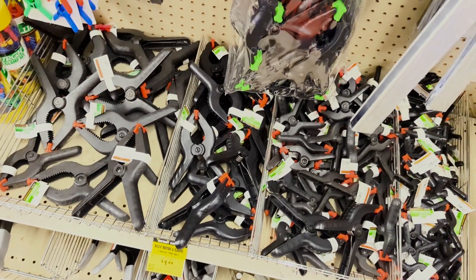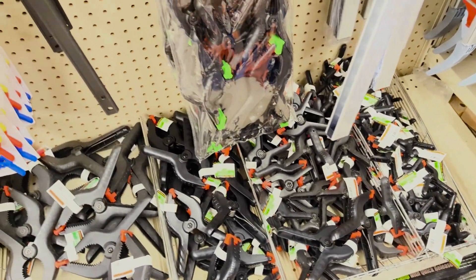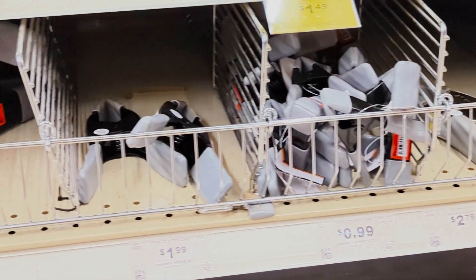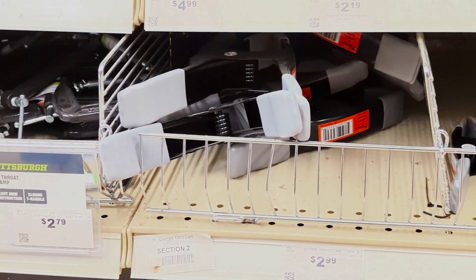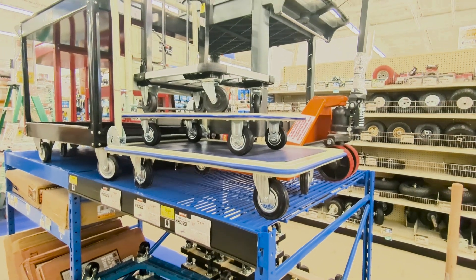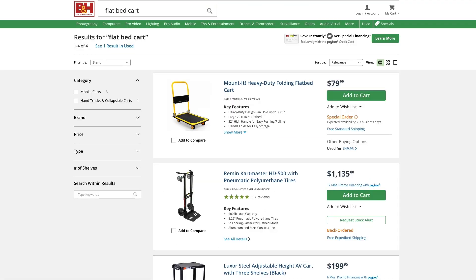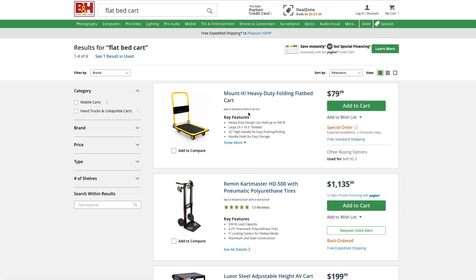First off, A-clamps. Use A-clamps all the time. You can use them on set to hold stuff like black wrap, hold up your backdrops, or clamp other things to stands — throw them in your kit and you'll be happy. Flatbed carts are another awesome tool that are way cheaper at Harbor Freight. Looking at a 19 by 29 inch folding platform truck at Harbor Freight, it's $39.99. When I looked online, they were almost twice that price at film retailers.